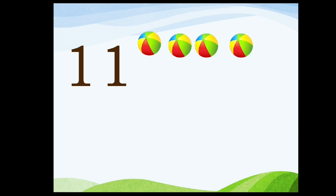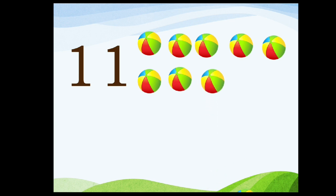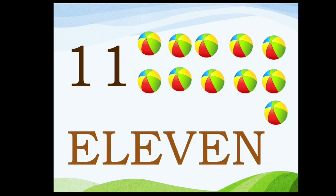Eleven. One, one, eleven. One, two, three, four, five, six, seven, eight, nine, ten, eleven. E-L-E-V-E-N. Eleven.